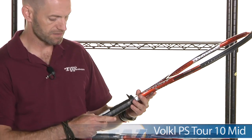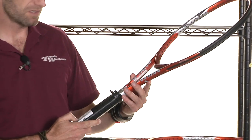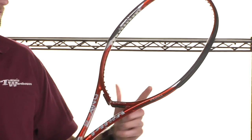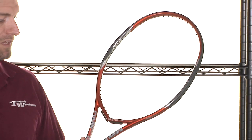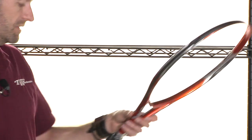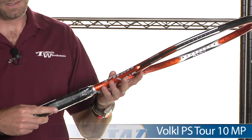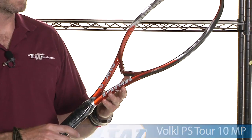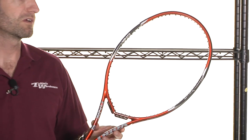Right here is another Stepanek racket. This is obviously a V-Engine racket underneath the DNX 9 paint job — specifically a V-Engine 10 Mid under a DNX 9 paint job, pretty obvious call out with the V-Engine right there. And then this one, I believe, is just a test racket — the 9 V-Engine Mid Plus under the DNX 9 paint job.